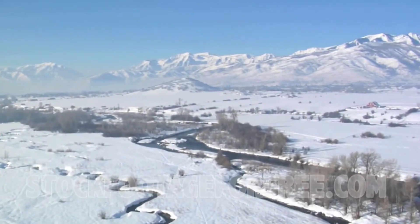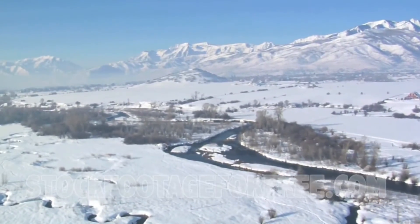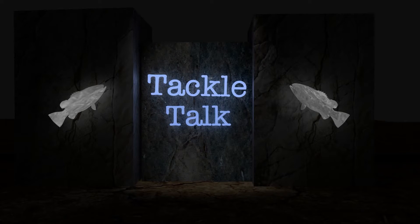Christmas. The magical time of year when the ground is blanketed with a beautiful white layer of snow — unless you live in Ohio. Hey folks, welcome back to another episode of Tackle Talk.